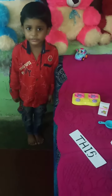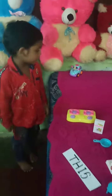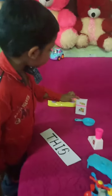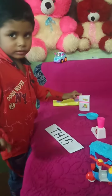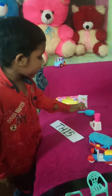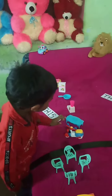The word 'this' is used to refer to things that are near us. This is a corn. This is a stove. This is a refrigerator. This is a pan. This is a mixer. This is a table. This is a scooter.